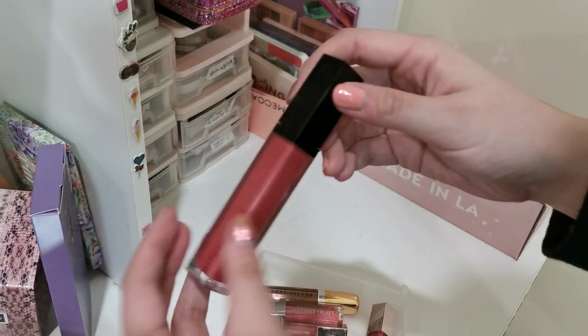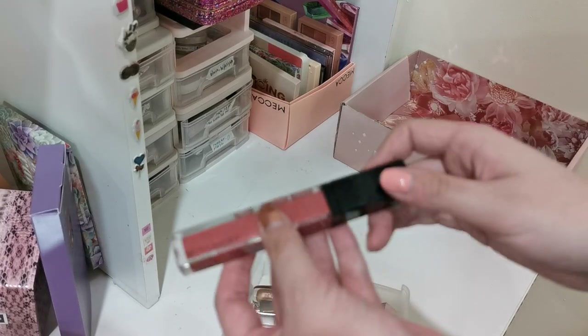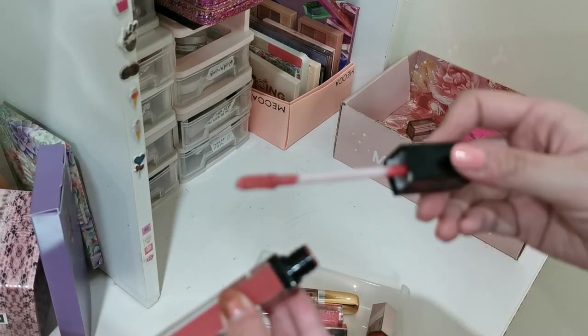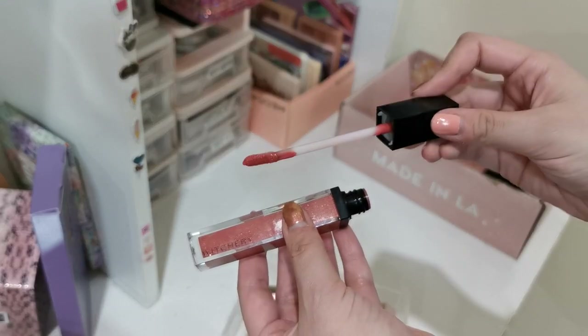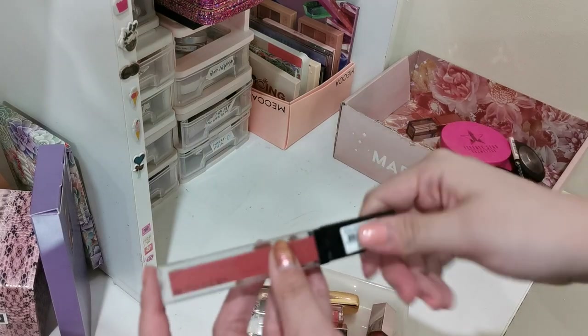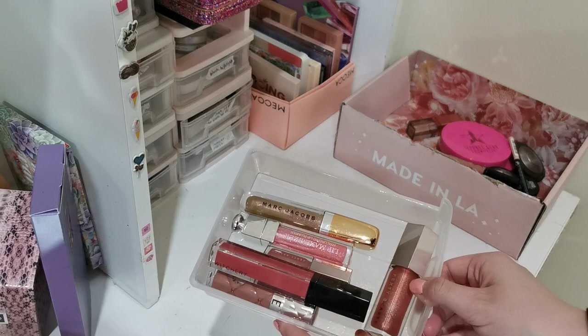Funnily enough, the Witchery lip gloss is actually such a pretty one — and for a clothing company this is a really nice gloss. It's a really pretty colour, feels really glossy and hydrating, and looks amazing on lips. I actually use this quite a lot. All of the other glosses are absolute winners and we'll be keeping them.